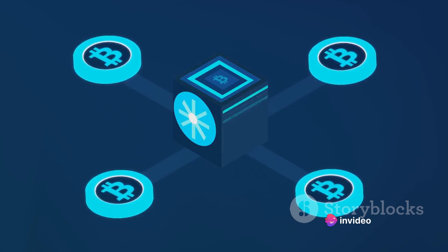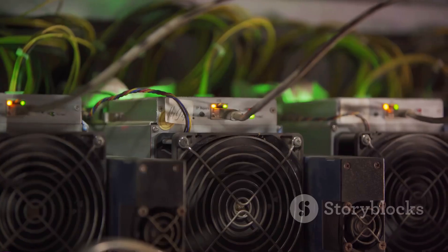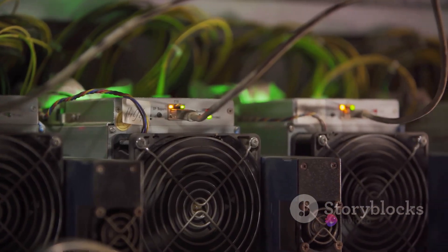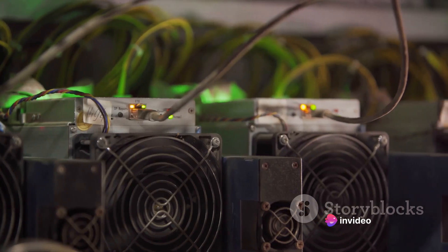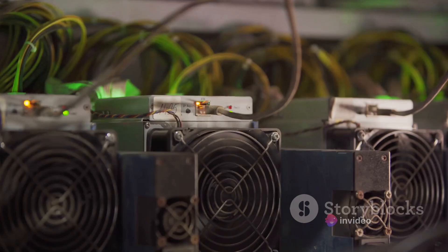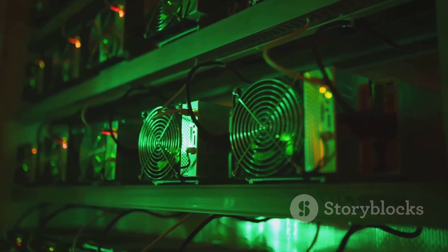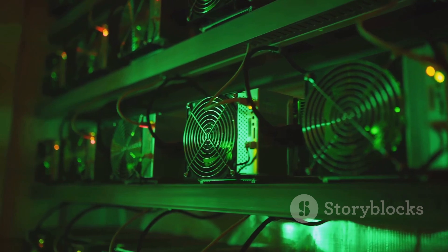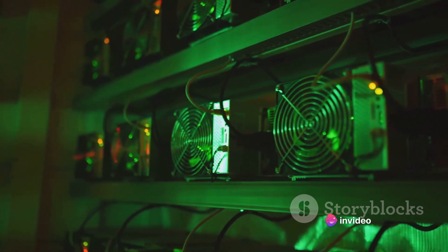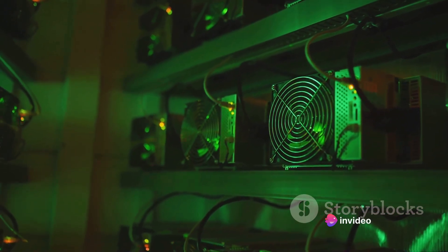The first thing you'll need to consider when building your mining rig is the hardware — it's akin to choosing the right tools for a job. For Bitcoin mining, you'll need a powerful graphics processing unit, or GPU. The GPU is responsible for the heavy lifting in the mining process, doing the majority of the calculations. When choosing a GPU, consider factors such as computational power, energy consumption, and cost. You'll want a GPU that can handle the intense workload without sending your electricity bill through the roof.